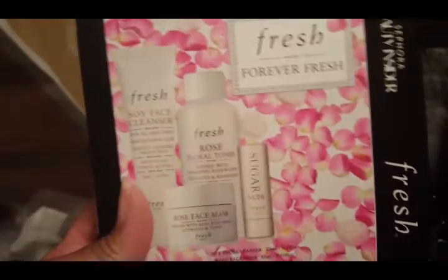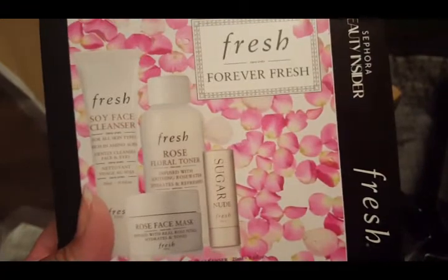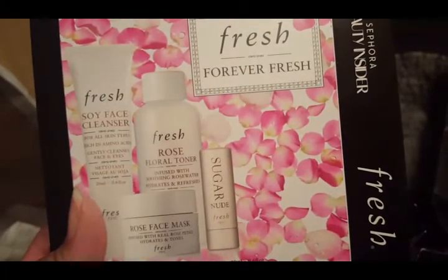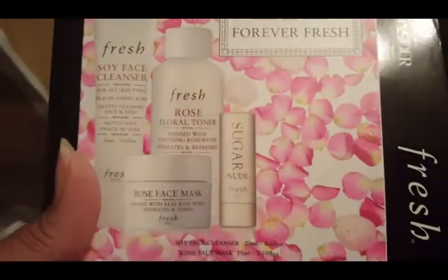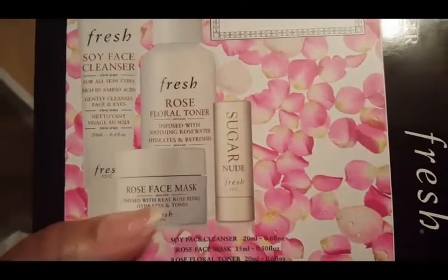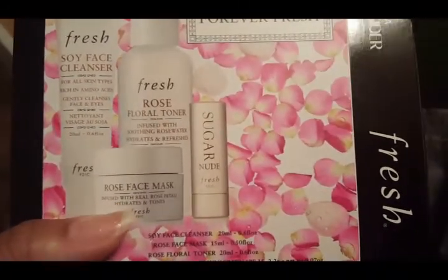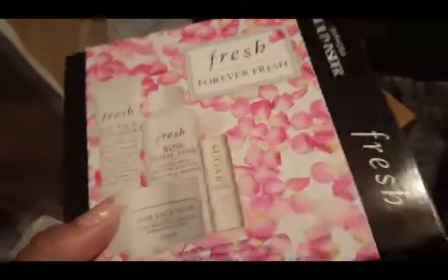Last but not least in this bag, I'm all about my Fresh products and I picked up a 500-point perk primarily because it had the travel size of the Rose Floral Toner. I love the Sugar Nude Lip Balm; the Rose Face Mask I could live without, but it's nice to get one in a travel size. The Soy Face Cleanser — I have tons of the travel size ones that are great on the go.